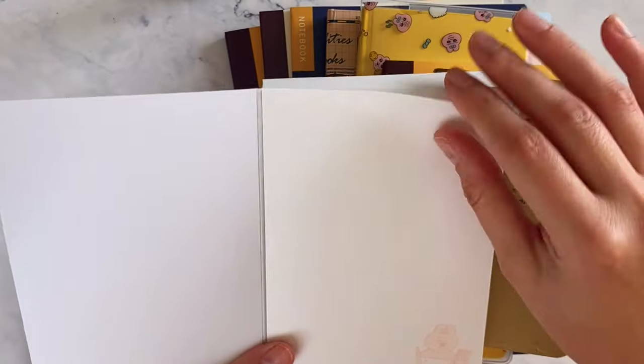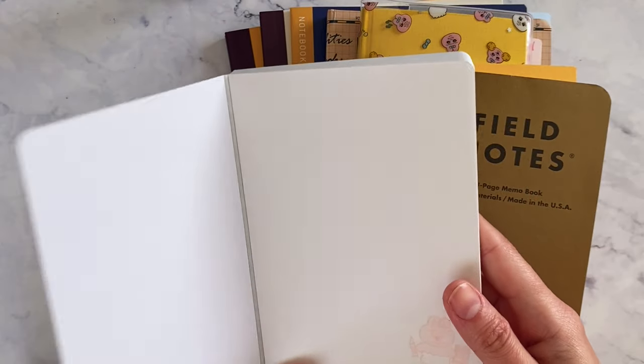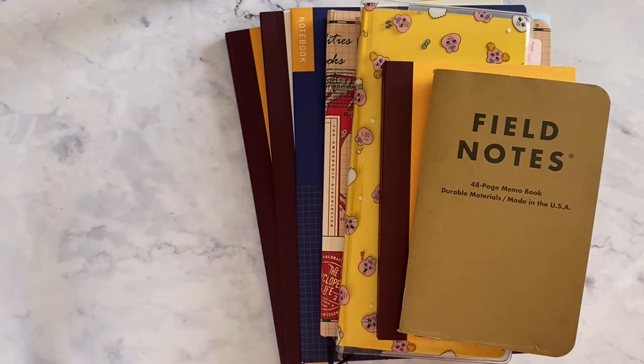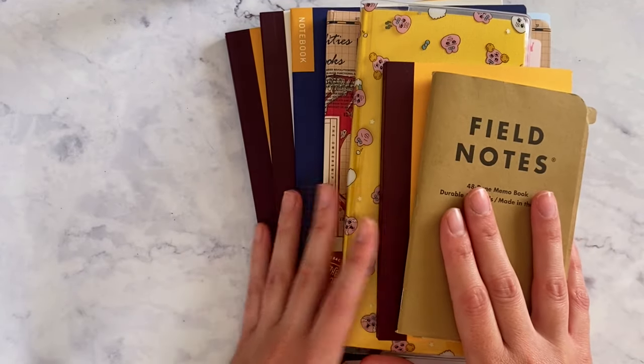Those extras are just for quick notes that I want to give out, or something so temporary that I'm going to throw out. So those are the extras, but these are my main notebooks.